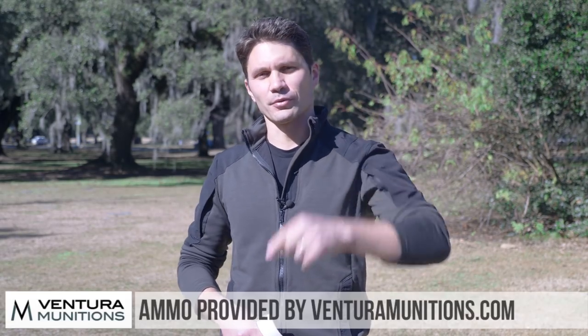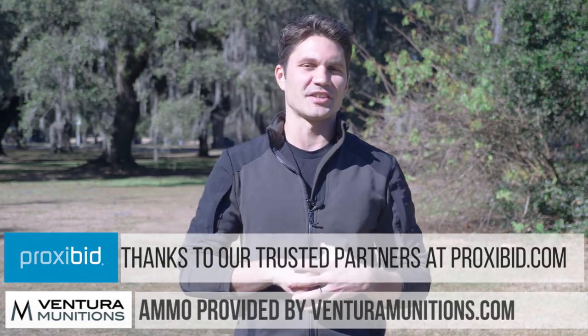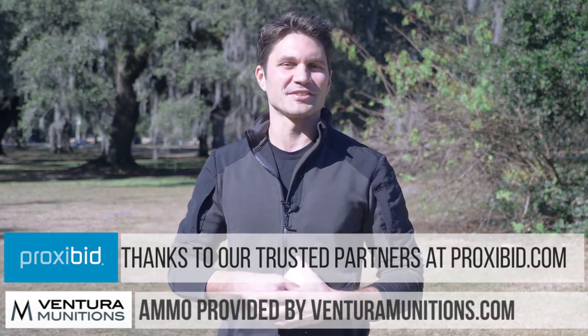Anyway guys, that's the list. We've got SHOT Show coming up in a week with some really new and exciting guns. Thank you to our sponsors — Ventura Munitions and ProxyBid — for your continued support in 2017. We look forward to working with you in 2018. Thank you to you guys, viewers and subscribers. I will see you at SHOT Show.